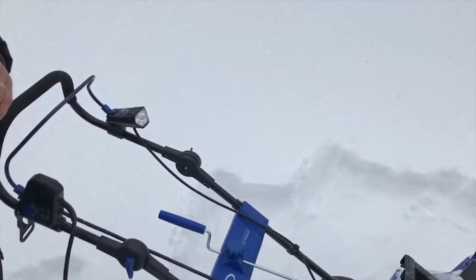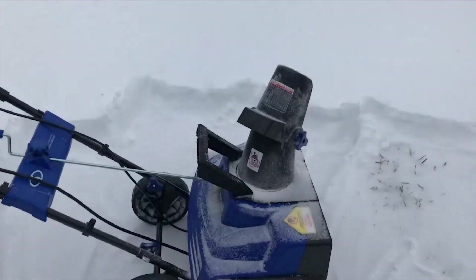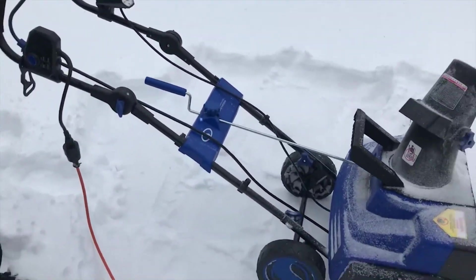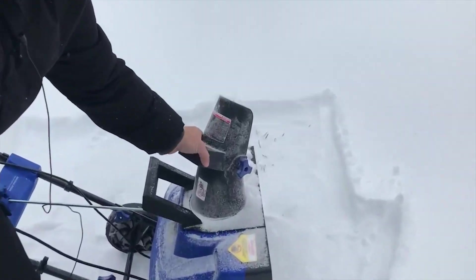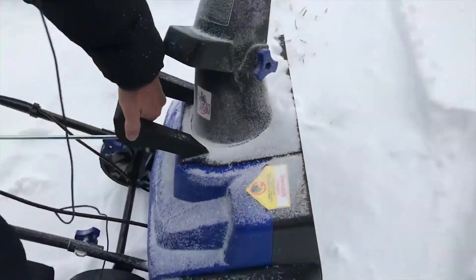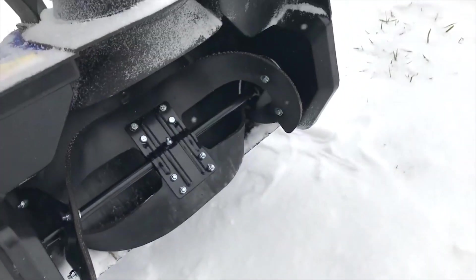Number 8: Snow Joe Cordless Snowblower. Ready to save your back and say goodbye to your shovel, but don't want to deal with gas, oil, or electrical cords? The Snow Joe Cordless Snowblower is the battery-driven future of snowblowers. While battery-powered blowers won't go as long or hard as their gas-driven counterparts, this Snow Joe is capable of clearing an 18-inch wide path in depths up to 10 inches. It'll even handle heavy and wet stuff, though at shallower depths, with an adjustable chute featuring a respectable 20-foot range.